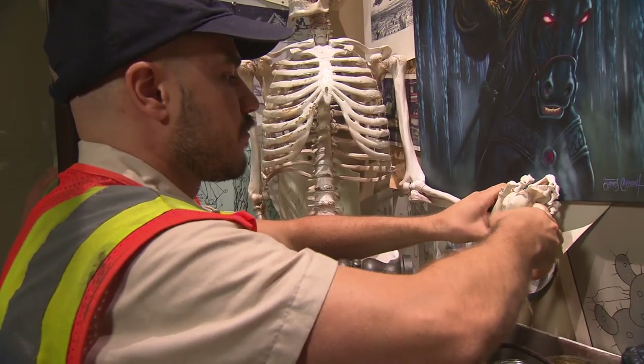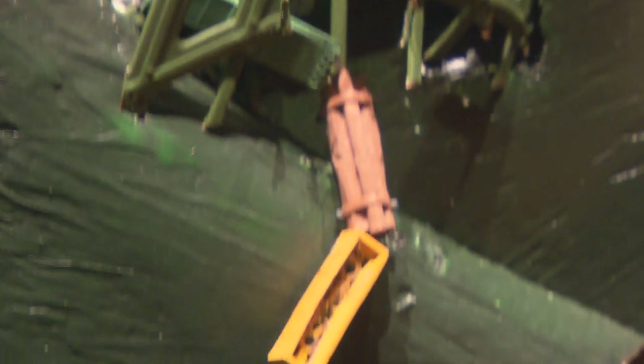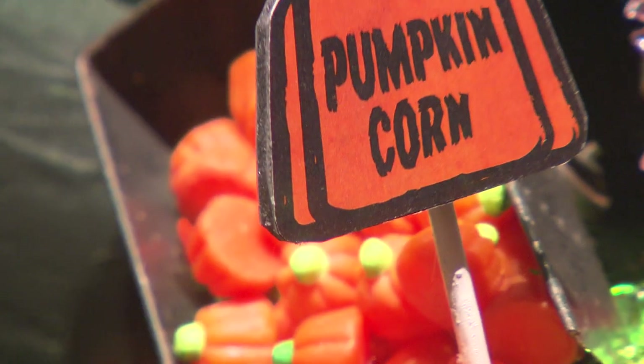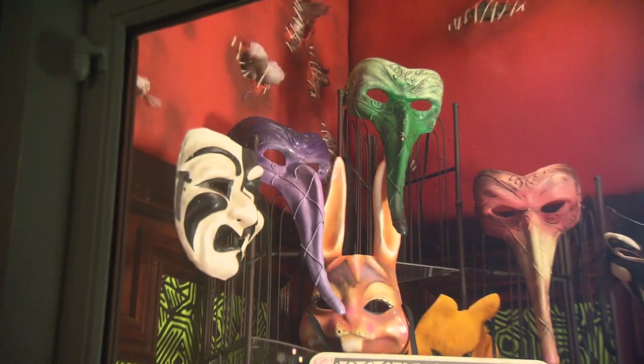You do things in the middle of the night that no one sees, and they might not ever know that you do it. It takes people time to find these little things we do, and it's pretty awesome because sometimes it's not about the big picture. In a Disneyland resort, we're always about the fine details that people come here for.